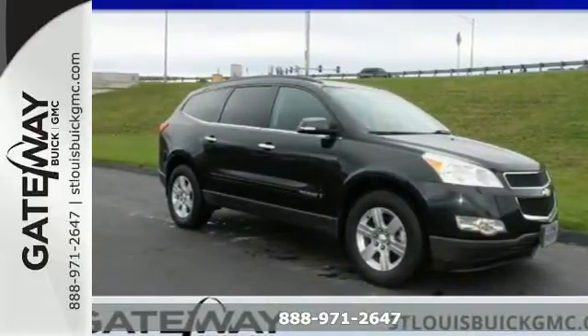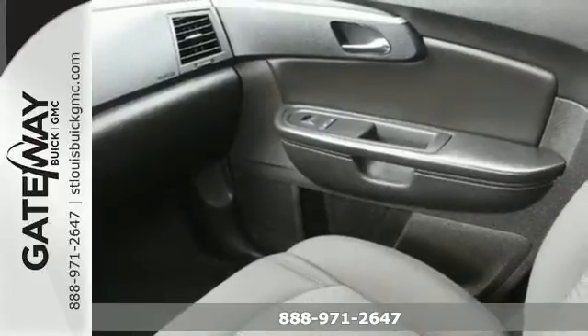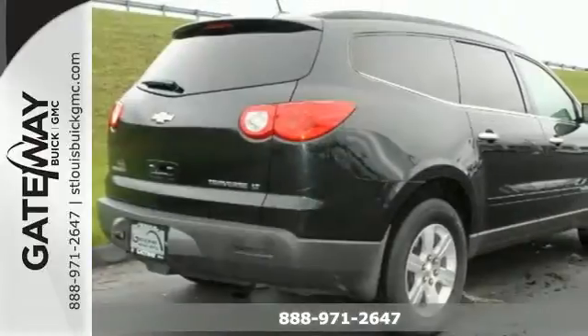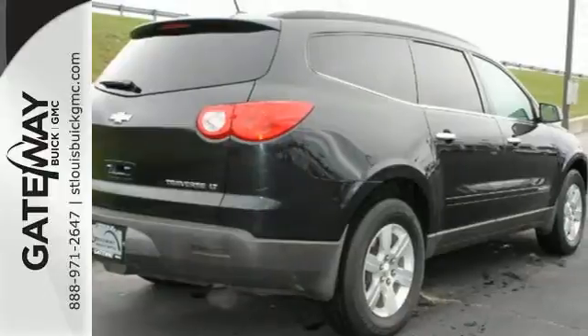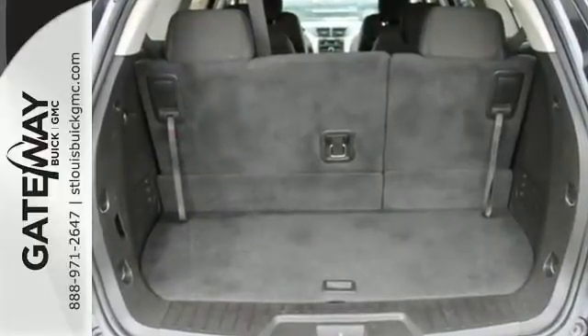Here's a 2009 Chevrolet Traverse. Advanced mechanical systems include driveline traction control, electronic stability control, four-wheel anti-lock disc brakes, and a six-speed tap-shift automatic transmission.